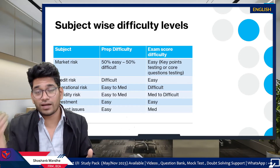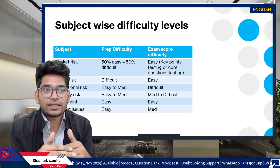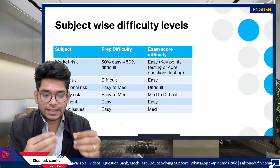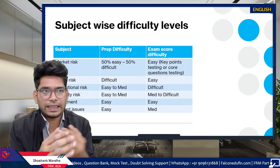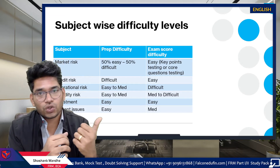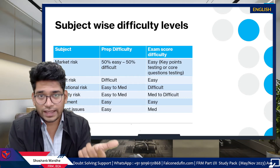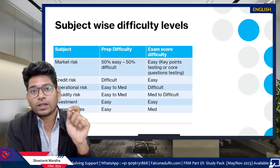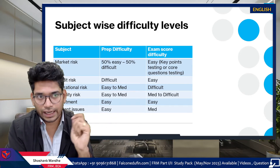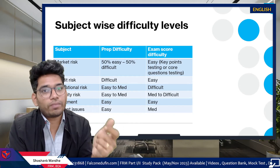For Credit Risk, almost all chapters are difficult to understand — maybe two or three topics are easy, but the majority are difficult. However, scoring in the exam is easy if you know the key points to remember and the important calculations from an exam standpoint. For Operational Risk, it falls in the easy-to-medium difficulty range for preparation, but it is difficult to score in the exam because the majority of questions are theory-based with scope to twist the question language and case studies.